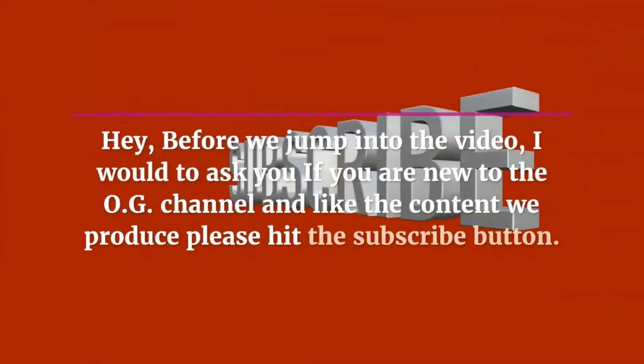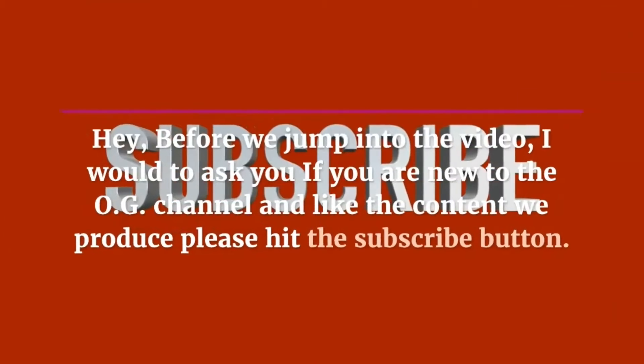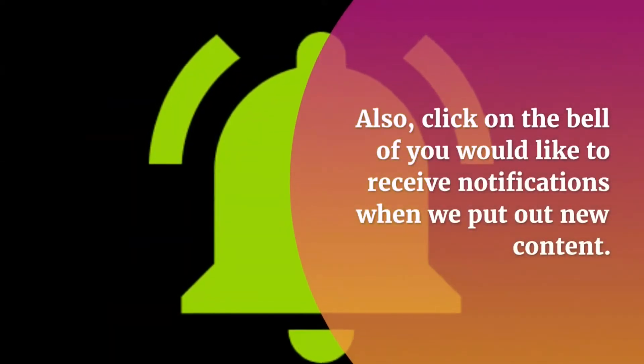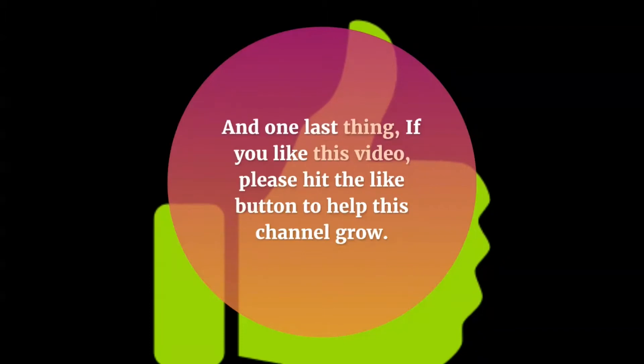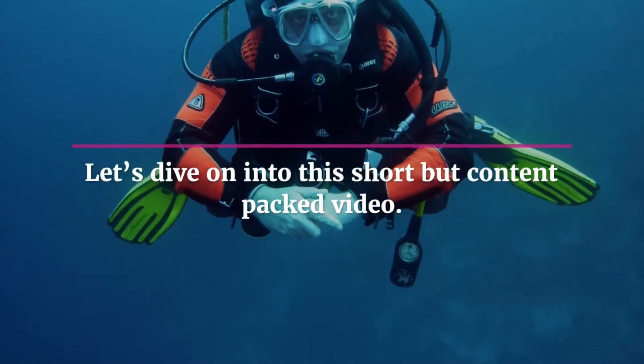Before we jump into the video, I would like to ask you if you are new to the OG channel and like the content we produce, please hit the subscribe button. Also, click on the bell if you would like to receive notifications when we put out new content. And one last thing, if you like this video, please hit the like button to help this channel grow. Let's dive on into this short but content packed video.